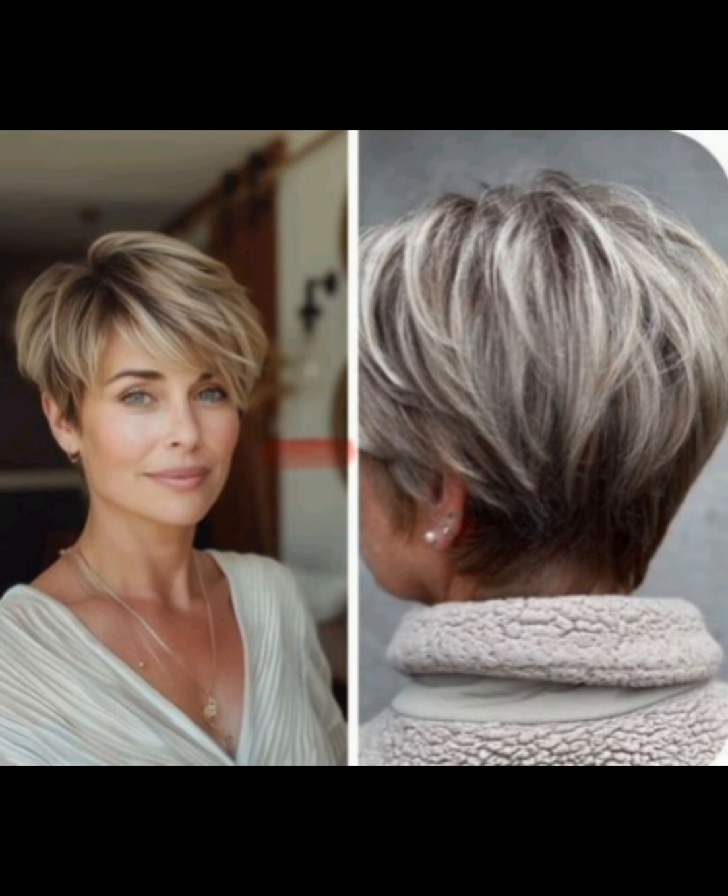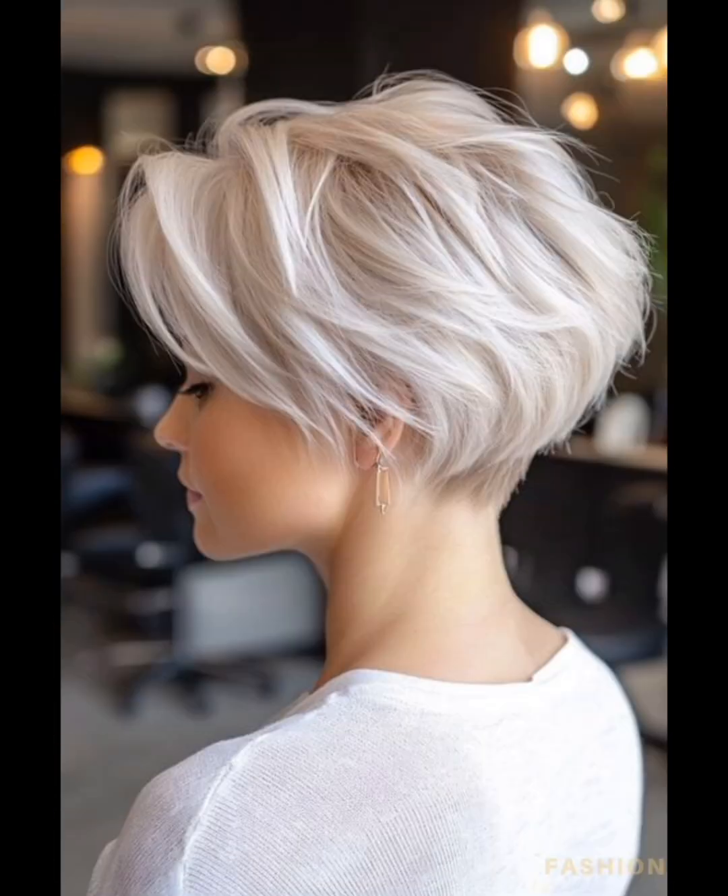Please watch all videos of this channel and keep supporting. Are you looking for fashion about haircutting? Then you are at the right YouTube channel, Girls Beauty. In this video I will show you pixie haircuts. When considering a pixie haircut, it's essential to communicate with your hair stylist about your preferences, lifestyle, and how much maintenance you are willing to commit to. They can help tailor the cut to your individual style and needs.